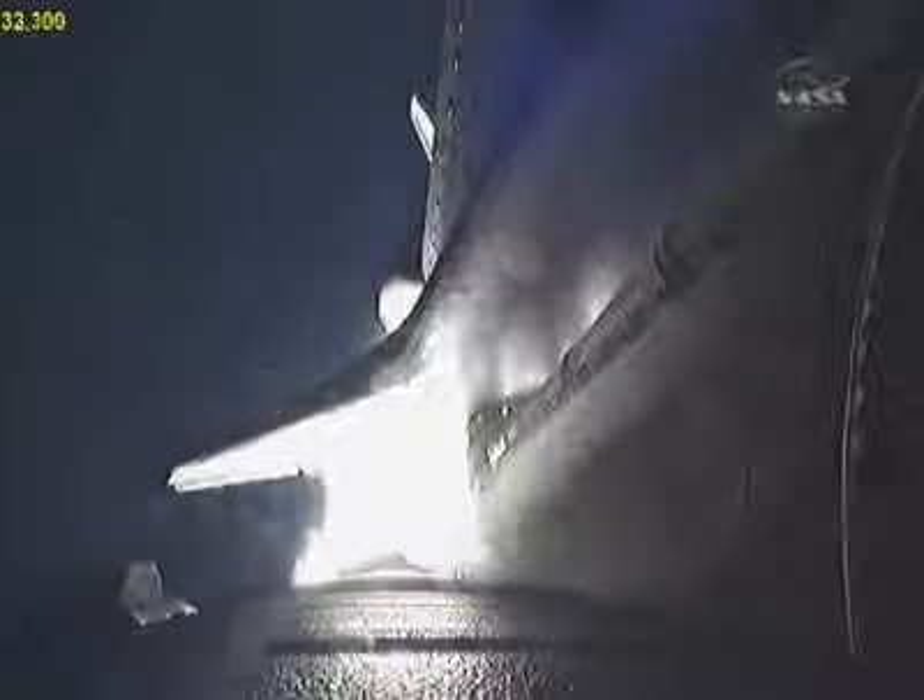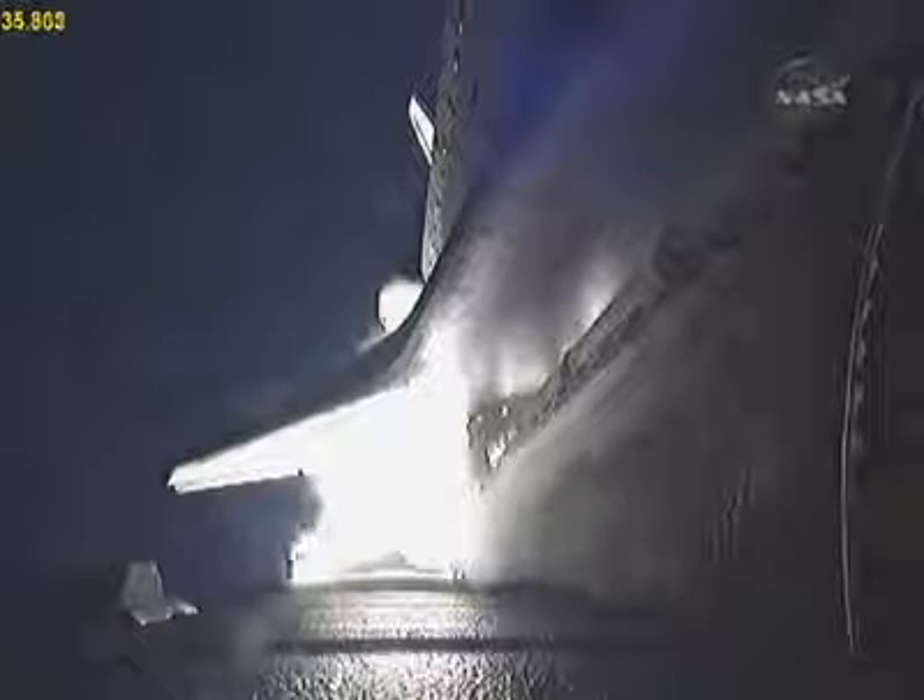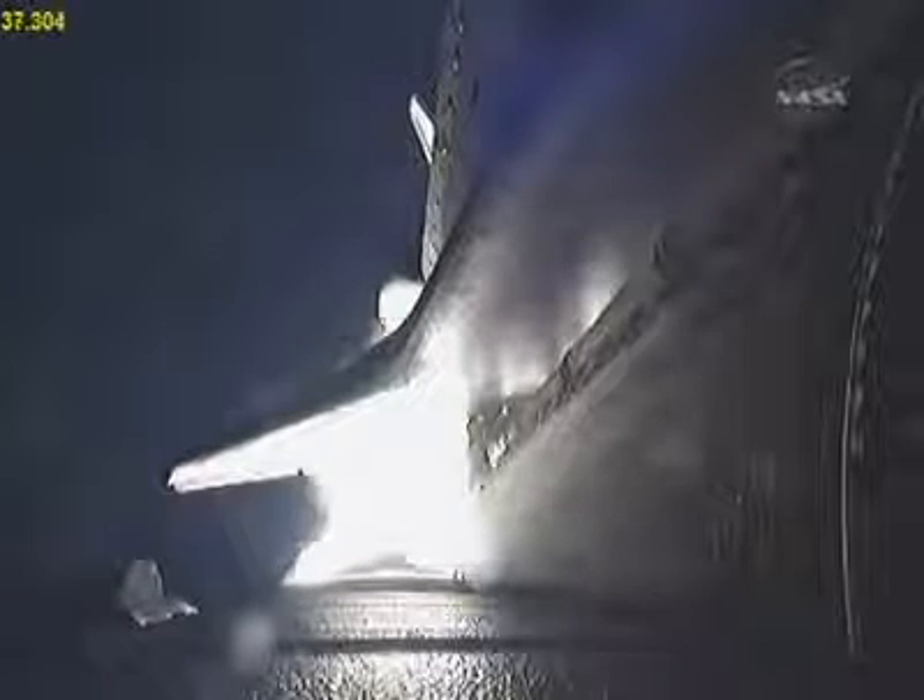This is Mission Control Houston. Endeavour's roll maneuver is complete. It's now in a heads-down position on track for its flight to the International Space Station. 28 seconds into the flight, Endeavour flying at 1,100 miles per hour, 1.3 miles in altitude, and 7 miles downrange from the Kennedy Space Center according to onboard computers.